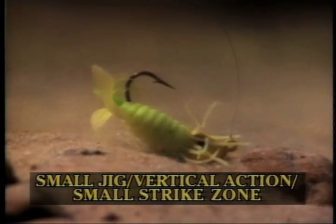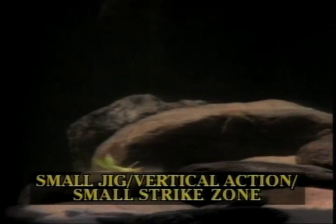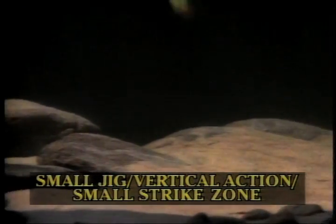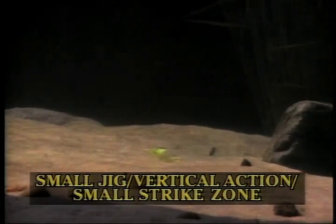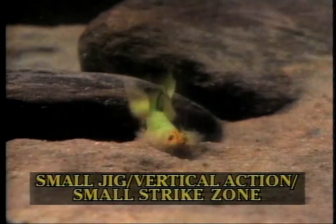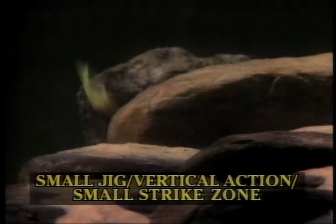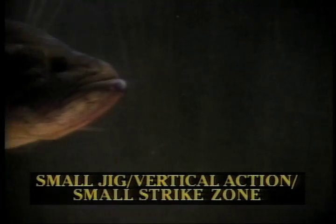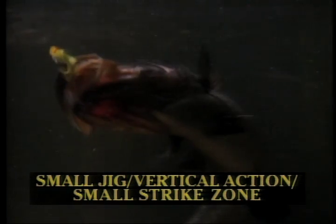When fish have a small strike zone, it really helps to downsize the gear, presentation, and technique. In this case, we've gone to an eighth-ounce jig head and a very small foxy jig. Instead of jigging it horizontally around the bottom, you can see we're lifting it up and down — a very vertical action. This means the lure is working but not going very fast or covering a lot of ground. We want to keep it in the strike zone, say over a rock pile or bottom structure. Here we have a bass that's interested — it sees the lure, it's not moving in quickly, but it's attracted. Now the fish comes in — boom — in the strike zone. If fishing is slow and fish have a small strike zone, try a slower presentation and a smaller jig.